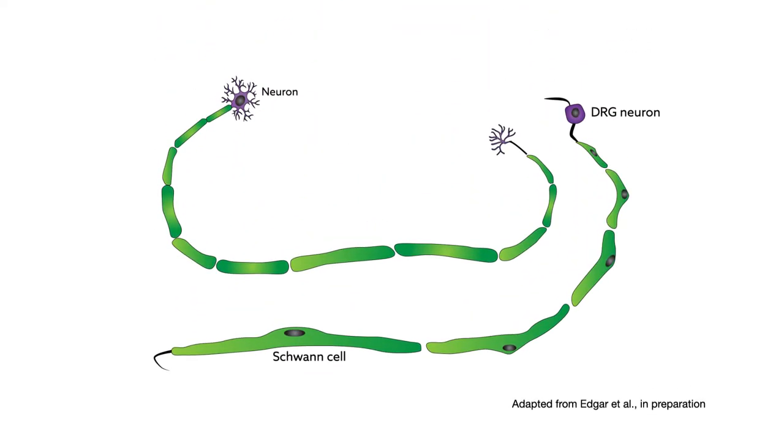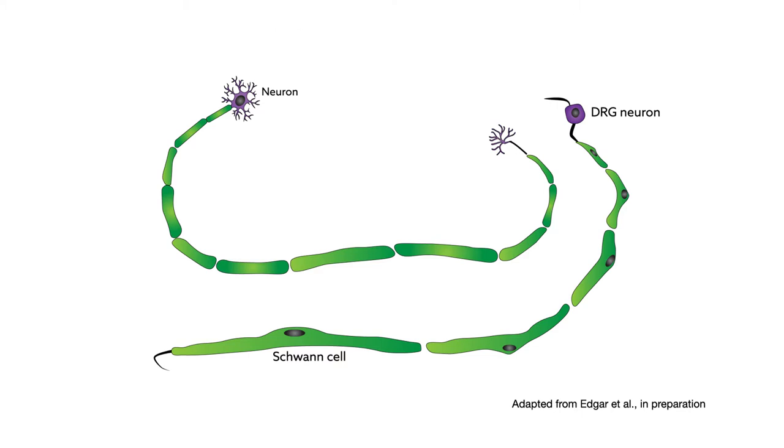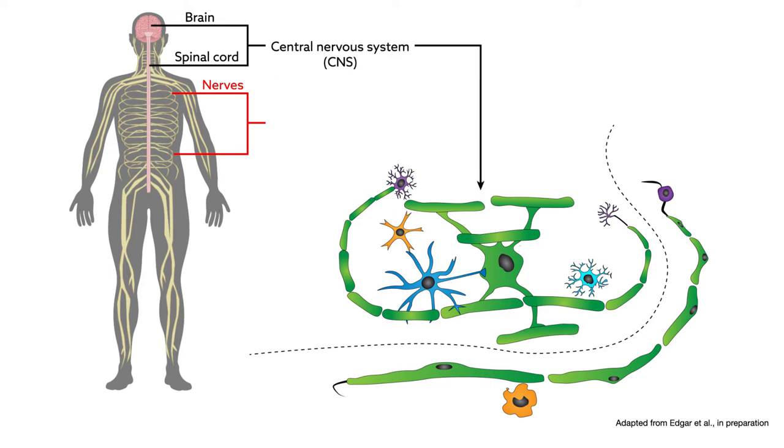In their study, published in the journal Acta Neuropathological Communications, the researchers infected different types of neural cells extracted from mouse embryos. Because it was unclear which part of the nervous system Zika is most likely to attack,